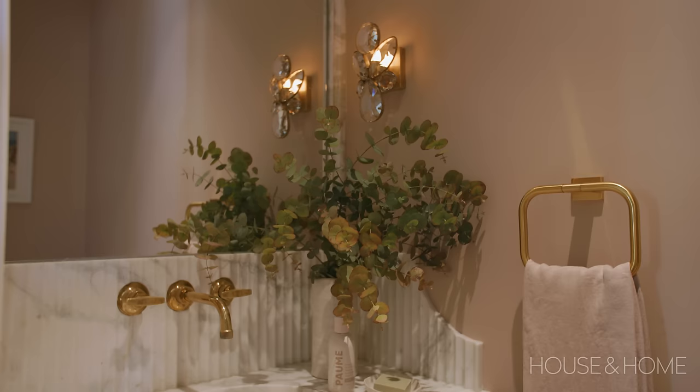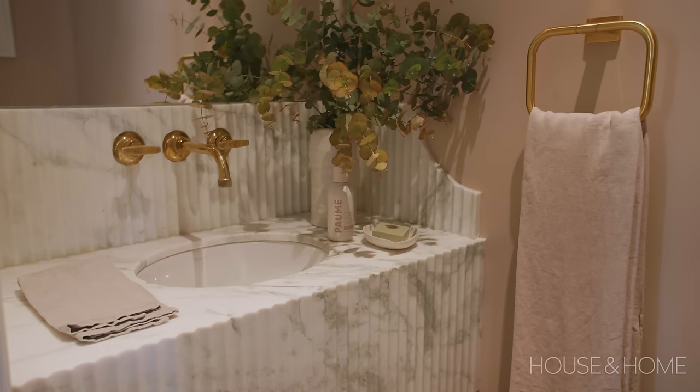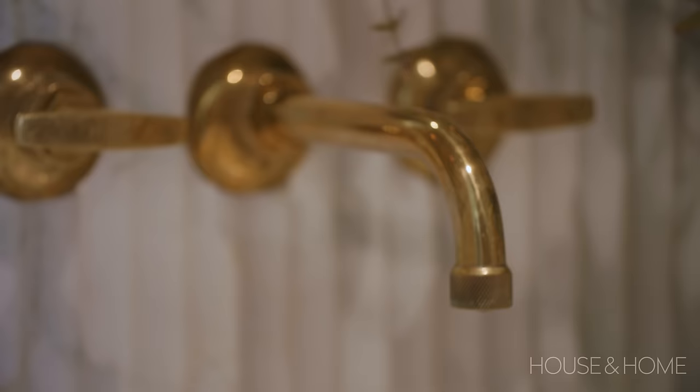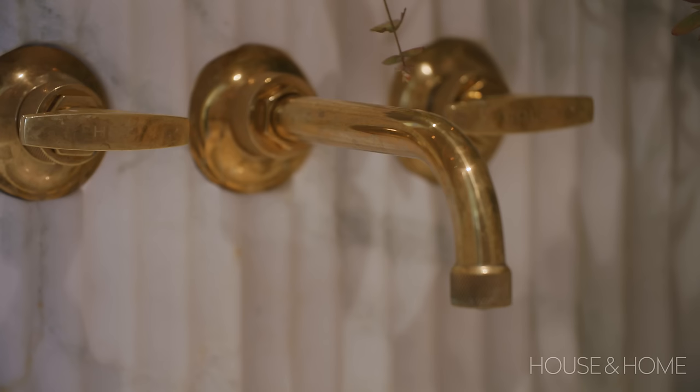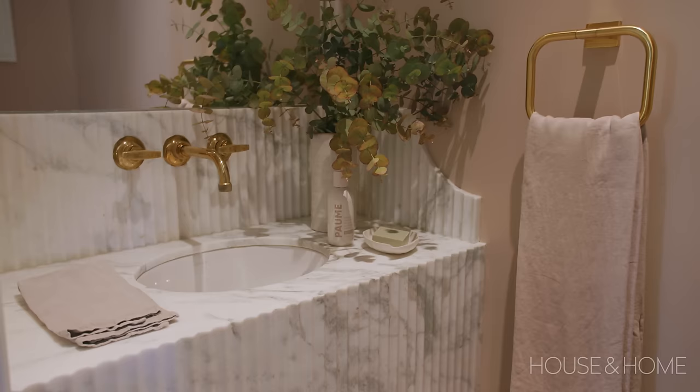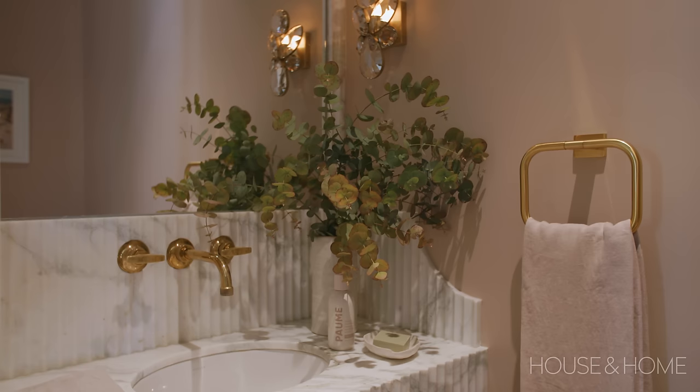I always think that powder rooms should have a jewel box quality. We found this gorgeous Indian onyx — it's this green, it's stunning. It has a beautiful fluted front and we continued that fluting on an arced backsplash built all the way around, so the whole thing is just this beautiful piece of marble. When it came time to paint, the natural balance to this green was to bring in that sort of clay pink, and those two together make this really rich environment that we accent with a little bit of brass.